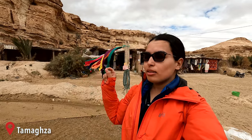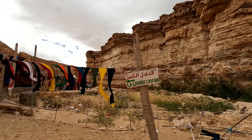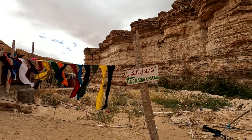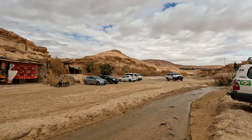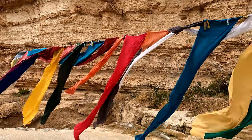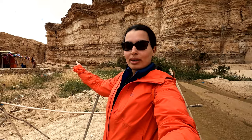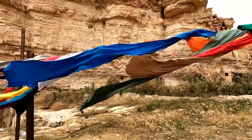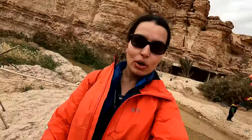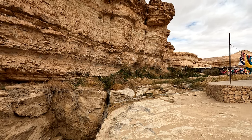We just arrived at Tamarza. Here there's supposed to be a really nice and large waterfall that we're going to check out. There are also a bunch of vendors out here where you can buy souvenirs and headscarves, which are popular in the Sahara to protect you from the sand. I'll make my way all the way inside the canyon to see what the waterfall looks like. That's the waterfall, and I'm going to make my way to the bottom.